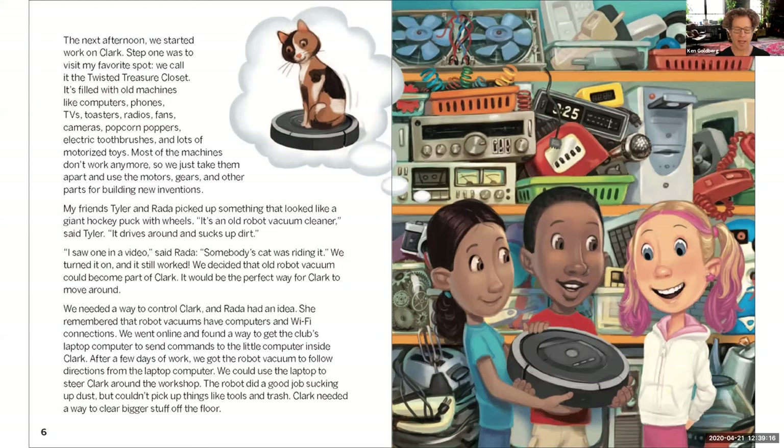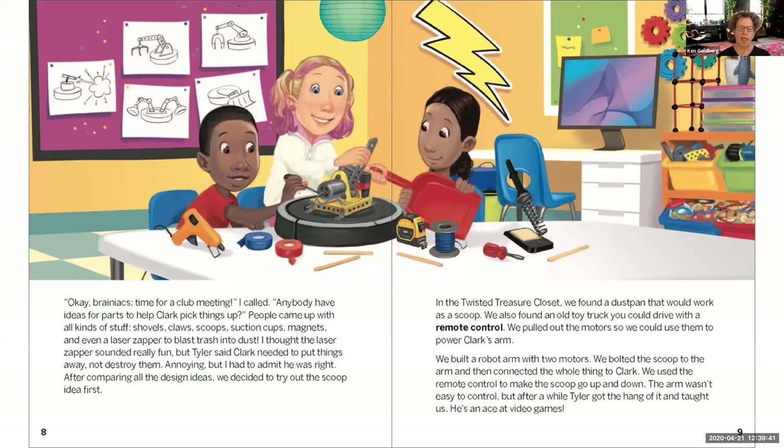They find that robot vacuums have computers and Wi-Fi connections, so they go online and find a way to get the club's laptop to send commands to the computer inside Clark. After a few days, they get the robot vacuum to follow directions from the laptop and can steer Clark around the workshop. The robot does a good job sucking up dust, but it can't pick up larger things like tools and trash — so Clark needs a way to clear bigger stuff off the floor.